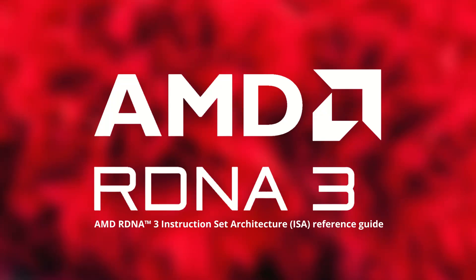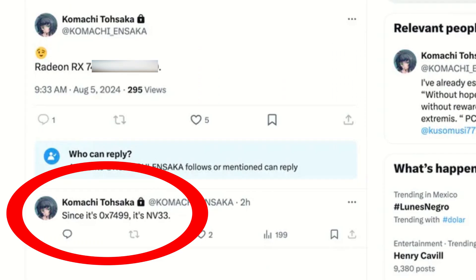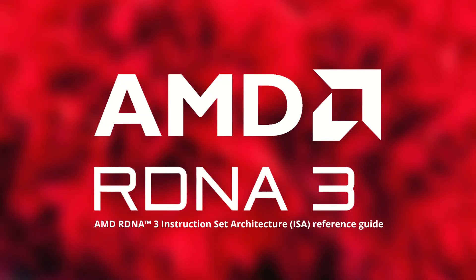Exciting news has emerged that RDNA 3 is set to shake up the entry-level desktop market, possibly rivaling the popular RTX 3050. A renowned GPU leaker on X has revealed that AMD is developing two new entry-level GPUs based on the Navi 33 die. In today's video, we'll dive into what these new entry-level RDNA 3 GPUs are.